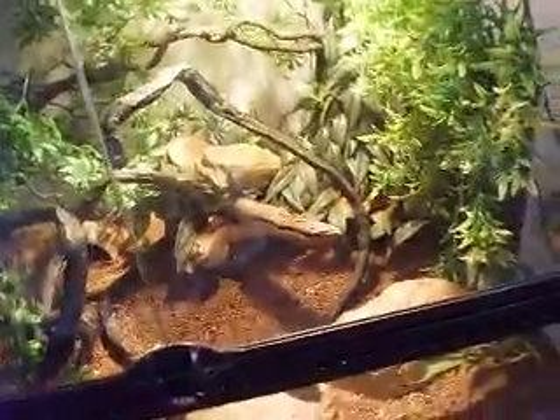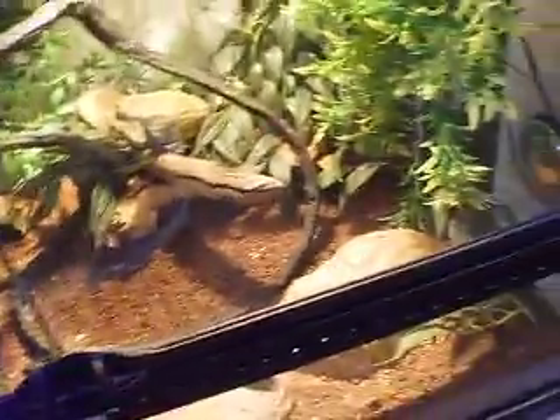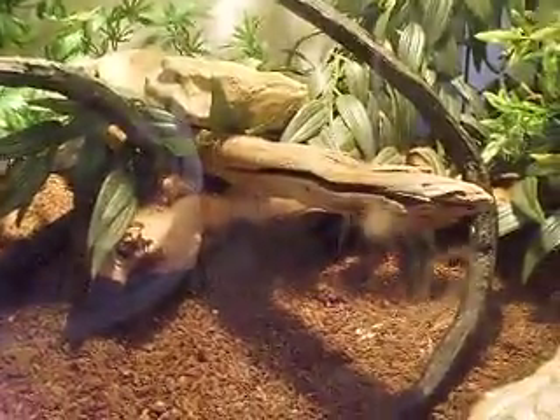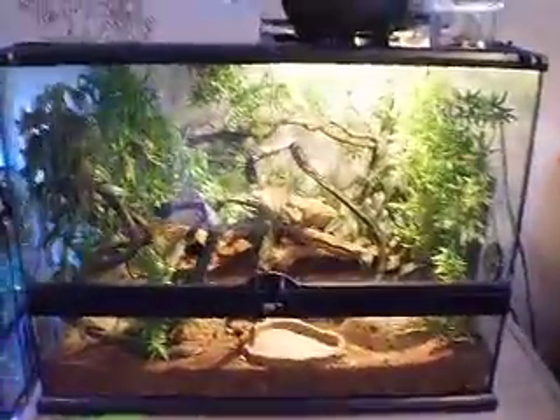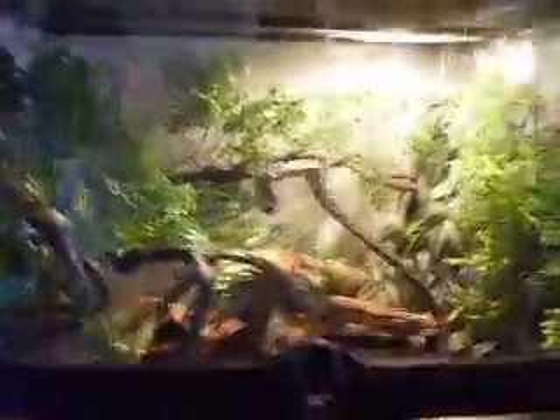That's the geckos in there — they've been really well, grown quite a bit. Still eating small crickets, but that's absolutely fine. They've got their hide there, water dish, they've got a hide high in the back, and this big bit of wood here as well. And then the crested geckos have got plenty of foliage, and plenty of vines in there as well to climb about. So they really like it in there.